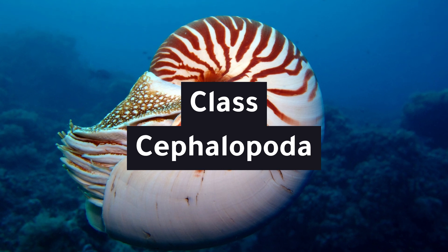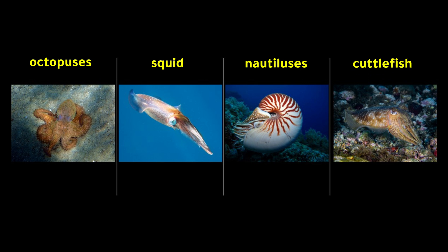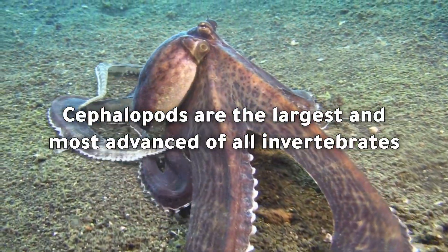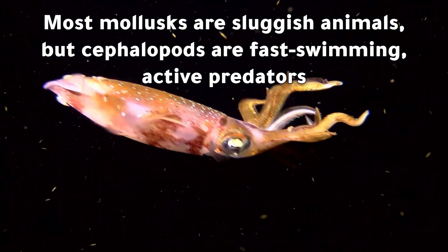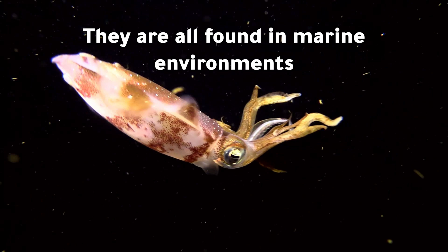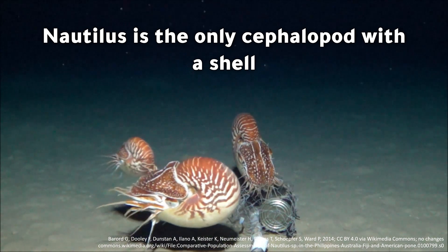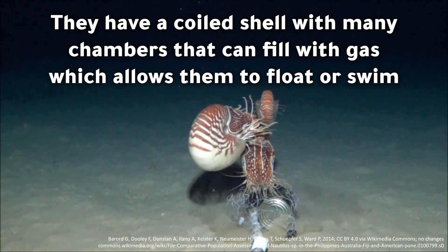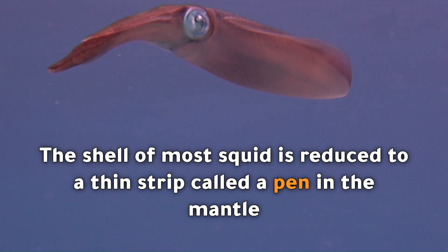Class Cephalopoda: example cephalopods include octopuses, squid, nautiluses, and cuttlefish. Cephalopods are the largest and most advanced of all invertebrates. Most molluscs are sluggish animals, but cephalopods are fast-swimming, active predators. They are all found in marine environments. Nautilus is the only cephalopod with a shell — a coiled shell with many chambers that can fill with gas, allowing them to float or swim. The shell of most squid is reduced to a thin strip called a pen in the mantle.